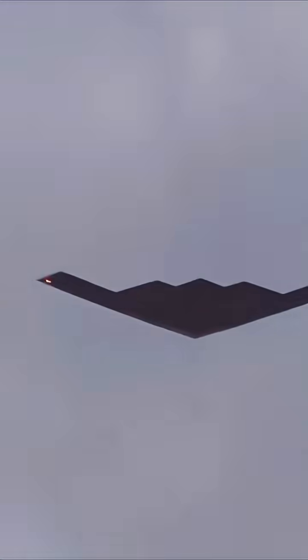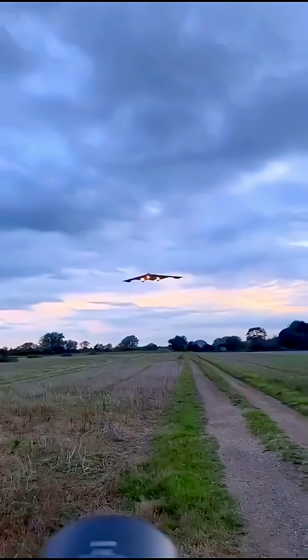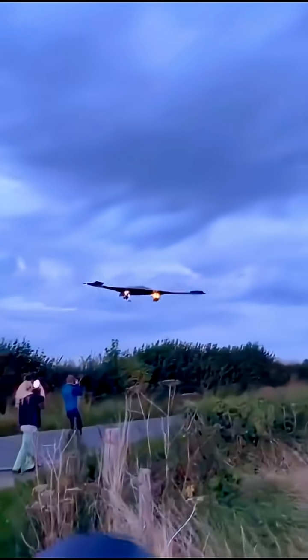Key features of the B-2 Spirit. Stealth technology: designed to penetrate dense anti-aircraft defenses by being nearly invisible to radar. Flying wing design: the aircraft has no tail or fuselage, enhancing its stealth characteristics.